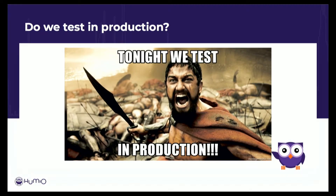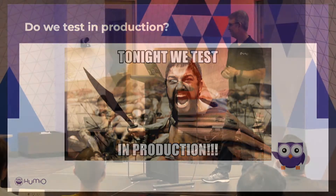When I started thinking about this presentation, I went to the team and I asked them, how do we test in production? And there were a lot of blank faces. And they said, wait a second, do we test in production? And they're like, I guess when you put it that way, we do. So this is going to be a talk about how we also discovered how we're actually using our own product to test our product in production.